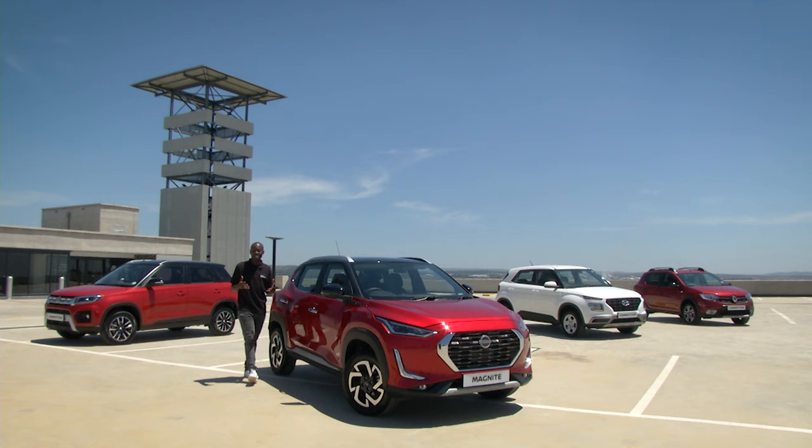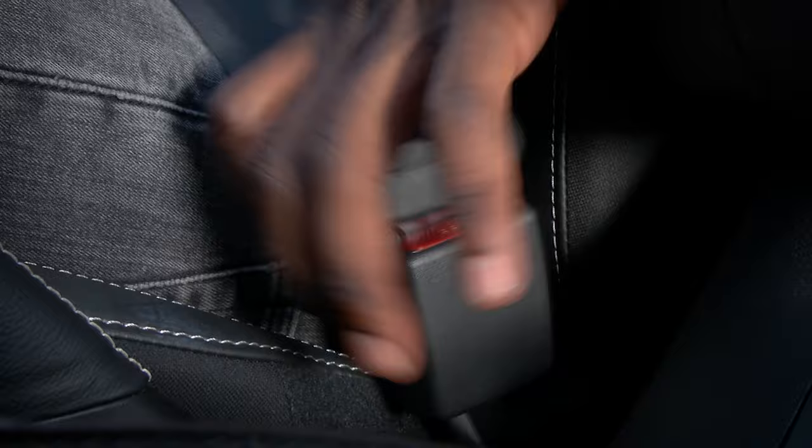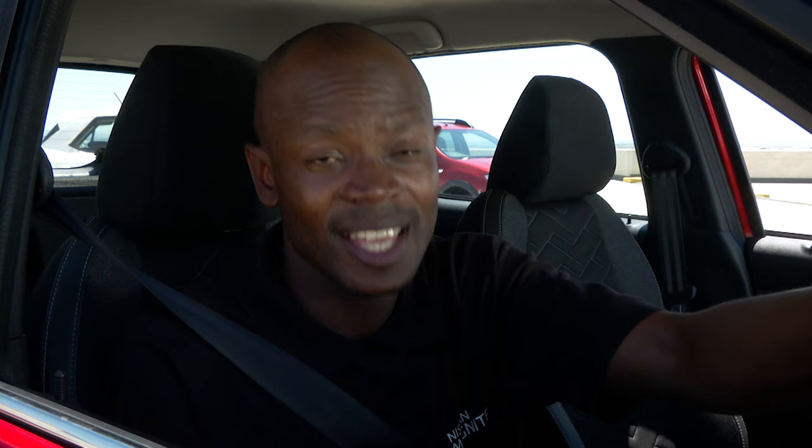With all the style, comfort, performance and safety that comes standard on the Nissan Magnite, it's safe to say this formidable compact SUV is in a league of its own. And after comparing this car to many other compact SUVs in the segment, it's pretty obvious where my decision lies and which car I'm taking home today.